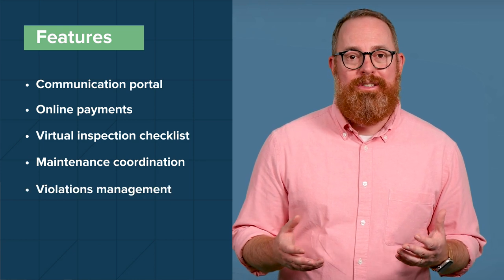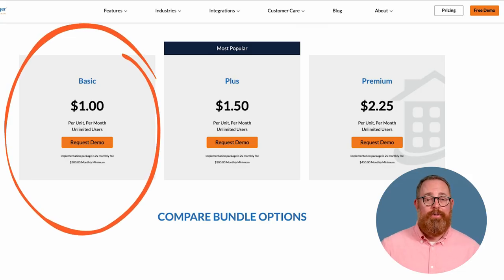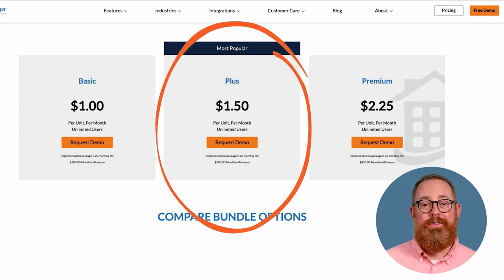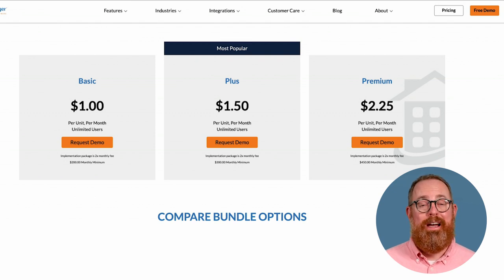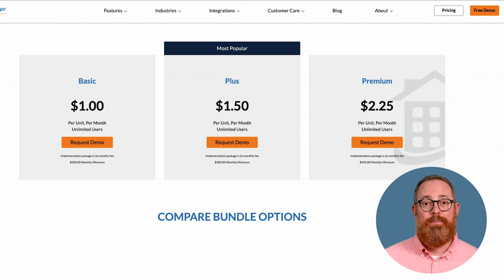You can add a violation to a tenant's account and escalate existing violations as they arise. The Basic plan begins at $1 per month per unit for unlimited users, with an implementation package costing two times the monthly fee with a $200 monthly minimum. The Plus plan begins at $1.50 per month per unit and includes RentManager call center, two-way texting, phone broadcasting, the ProMobile app, and bank syncing — with a $300 monthly minimum for implementation. The Premium package begins at $2.25 per month per unit with a $450 monthly minimum for implementation, and includes video inspections, API access, and access to the customer success team.